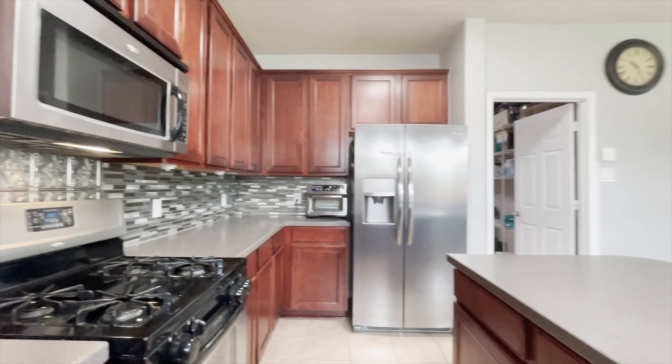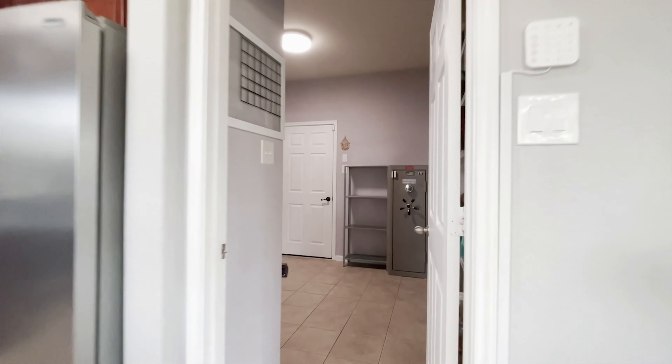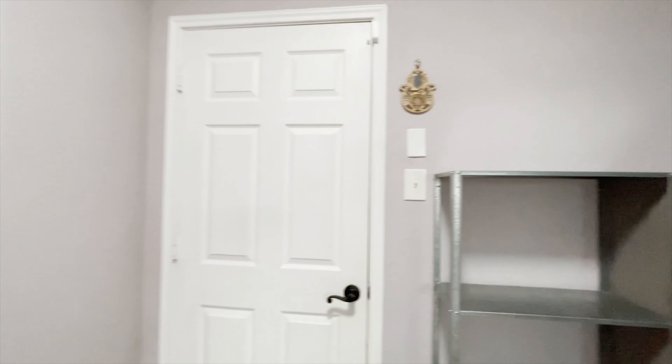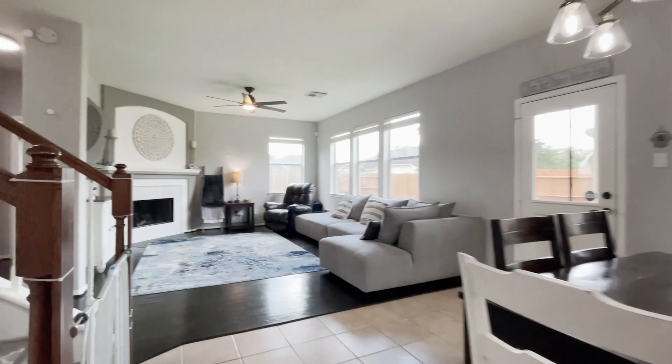Imagine how you would style this space with natural light gracing and dancing around, making this such an inviting place to call home. There's plenty of windows and it's a great place to live.